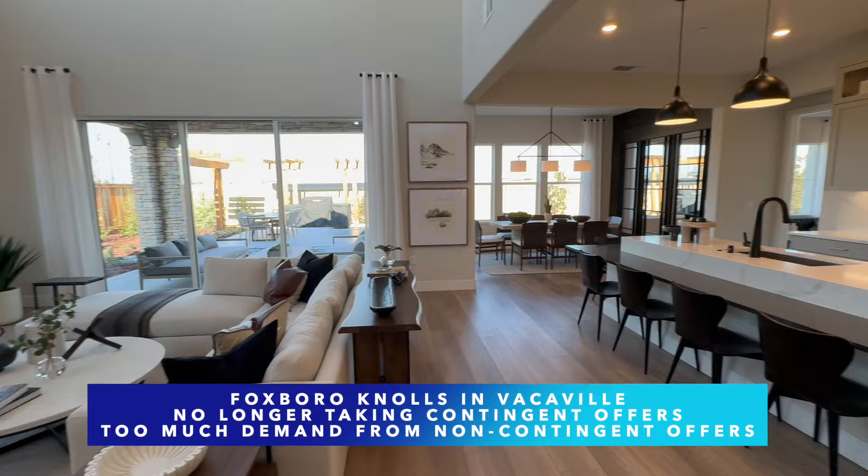As soon as the rates get lower and demand is back up, that sort of flexibility disappears. We've seen it even with Foxborough Knowles, a new construction community here in Vacaville — they at first said they were going to take contingent offers, but now they're so popular they can't do that anymore. And that's the exact same thing we're going to see in the resale market once those rates go lower.